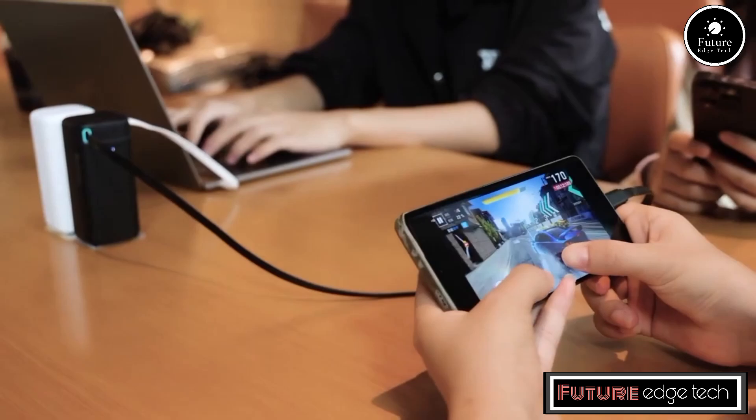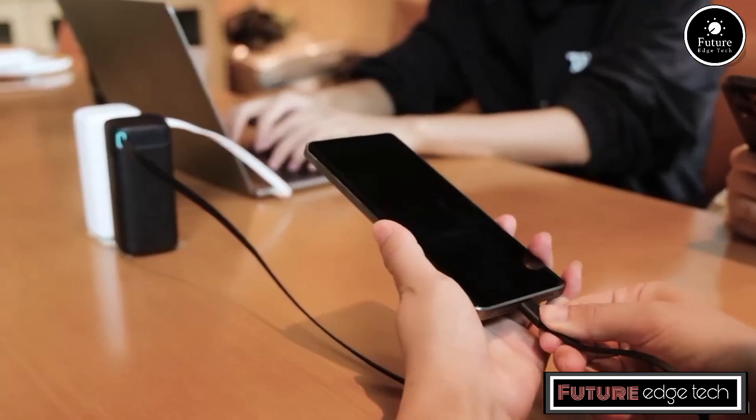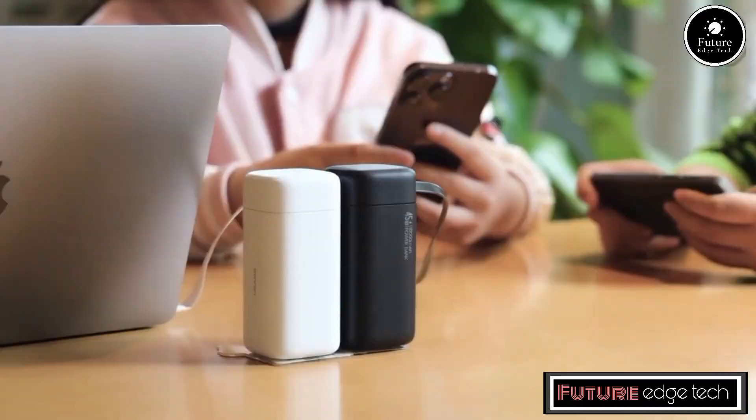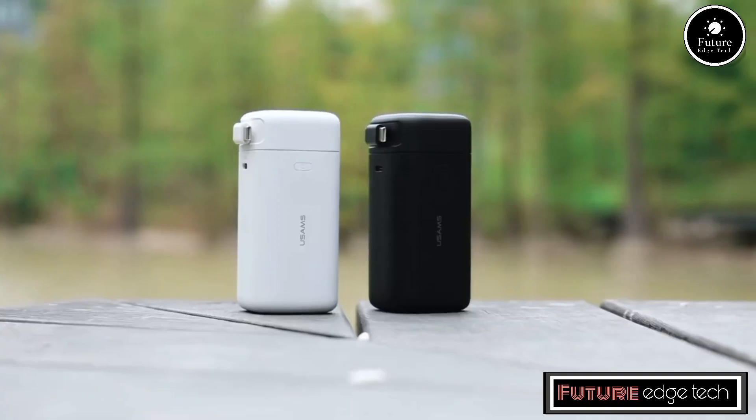The power bank supports up to 45W output, enabling fast charging for a wide range of devices, including smartphones, tablets, laptops, and other USB-C gadgets.